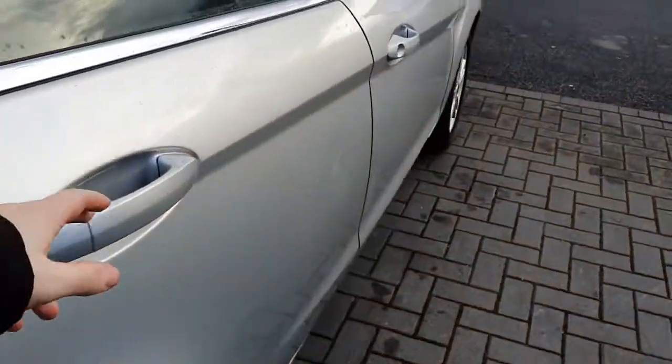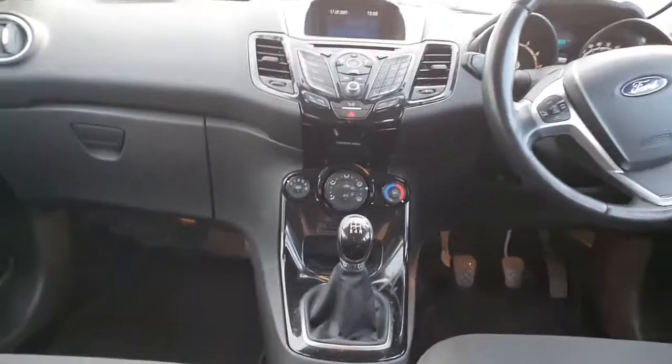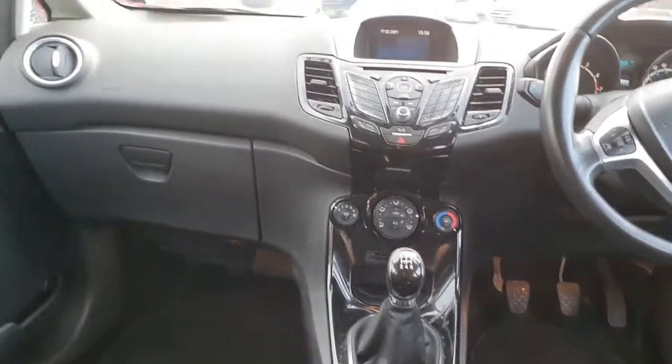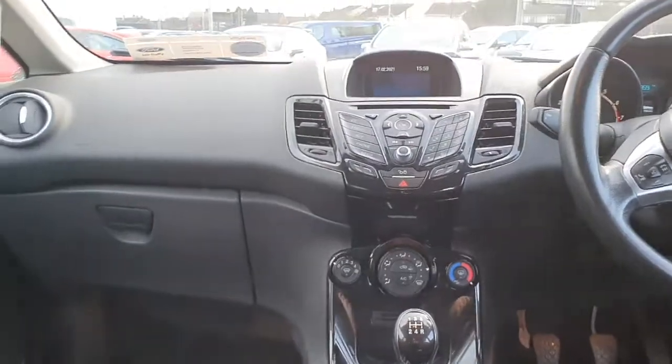There's plenty of boot space inside. Taking a look inside the vehicle now, there are two ISOFIX points in the rear, front electric windows, a multi-function steering wheel, and Bluetooth and media radio with a CD player.